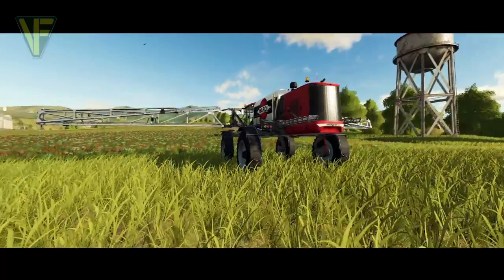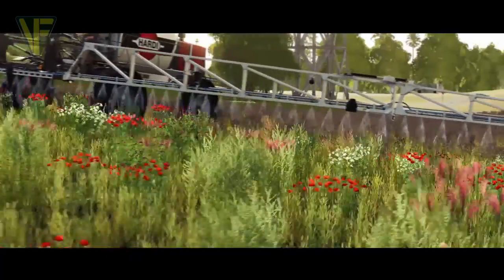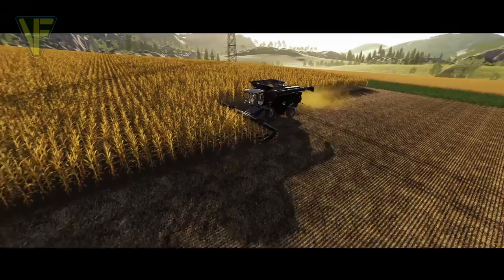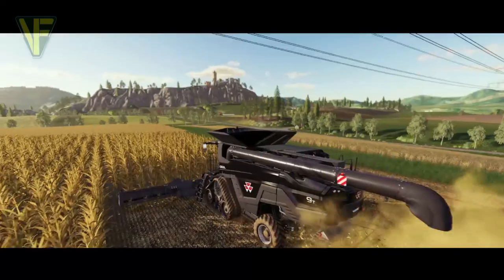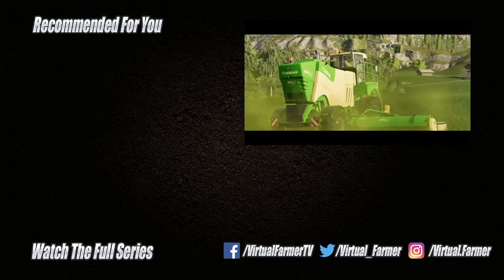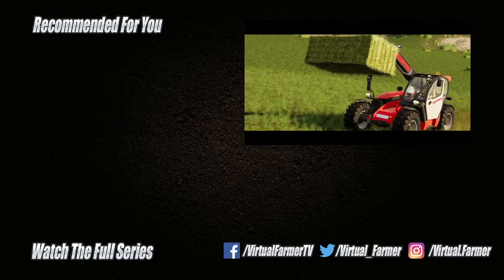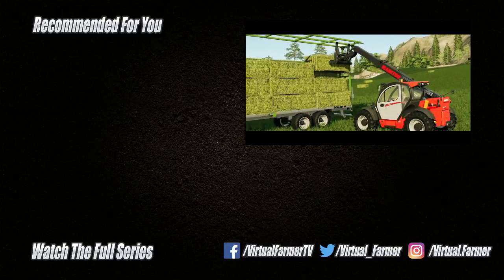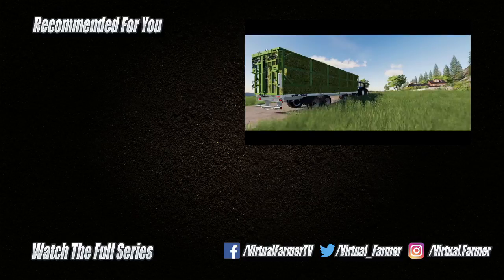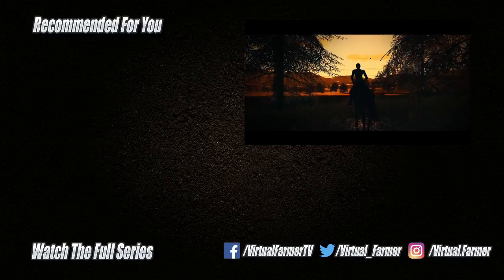So there we have it — the first two fact sheets for Farming Simulator 19 revealing the details of eight pieces of equipment that will be available in the game. What do you think? Let us know in the comments. All that remains is for me to say thank you for watching. I hope you have enjoyed this video. Please give it a like, drop us a comment, give it a share, and for the latest videos from Virtual Farmer please subscribe to the channel and ring that bell. I will see you next time. Goodbye!